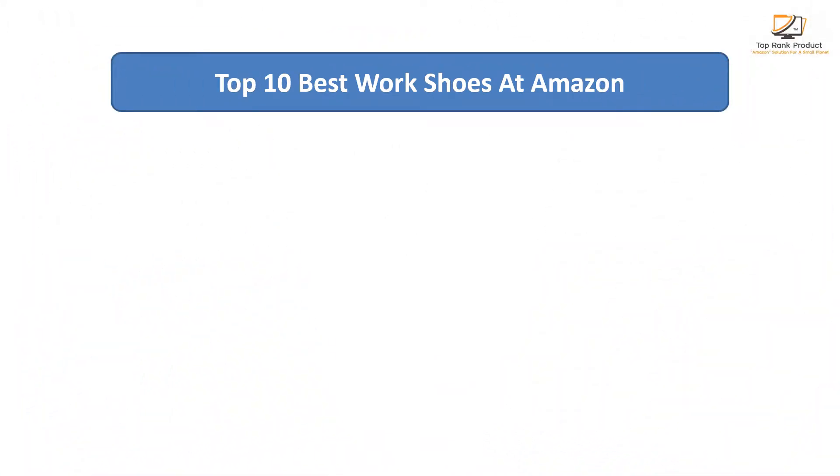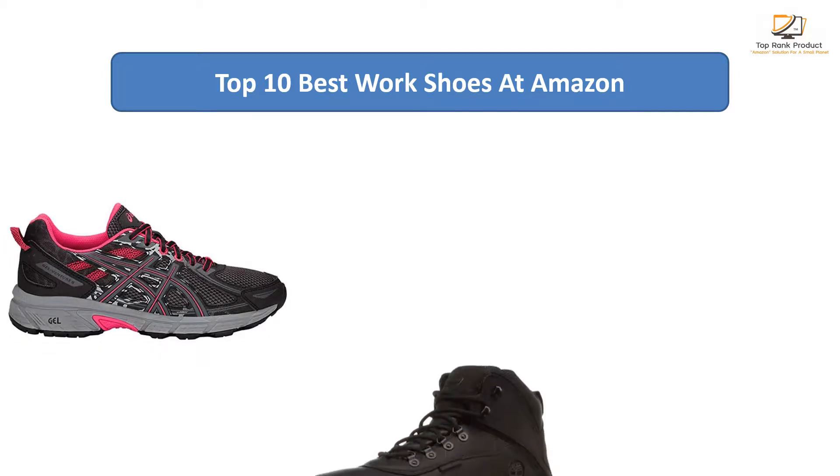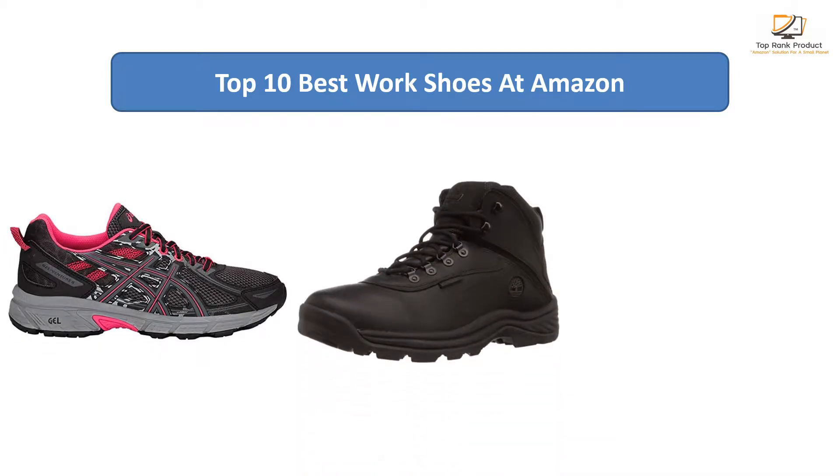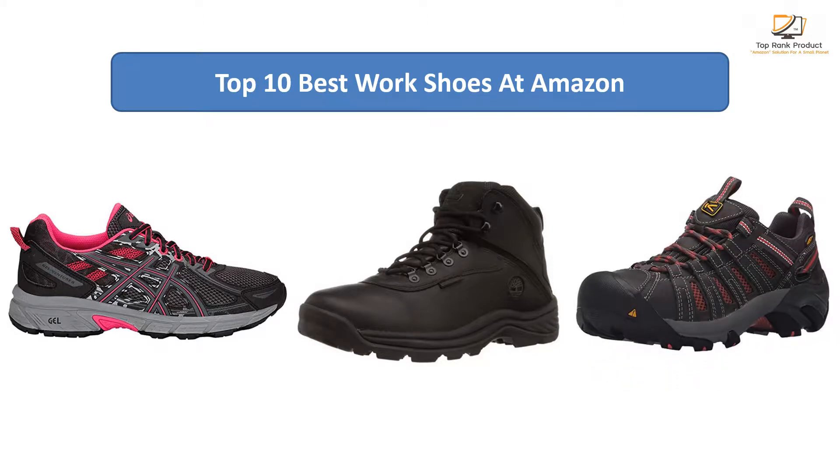Find the best work shoes at Amazon. We analyzed consumer reviews to find the top-rated products. Find out which product scored best. I am going to review the top 10 best work shoes on the market.